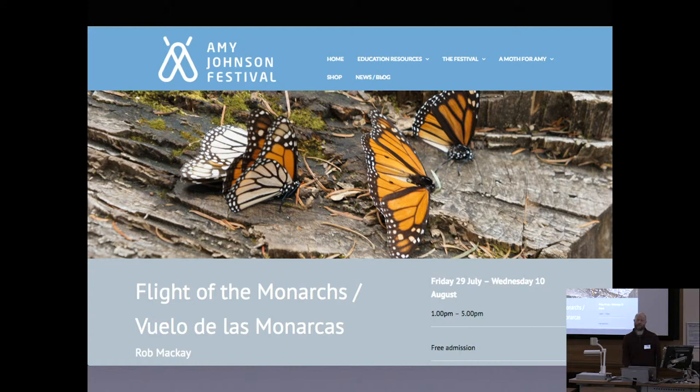The installation was created for the Amy Johnson Festival in Hull. Amy Johnson was a famous aviatrix — the first person to do a solo flight from the UK to Australia, who famously also died in an air crash. So there is bizarrely a segue into my talk. But the festival was more generally inspired by and asking for works inspired by flight, so I thought this was a perfect opportunity to create this piece.